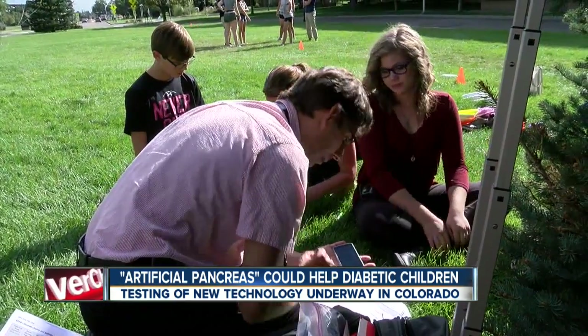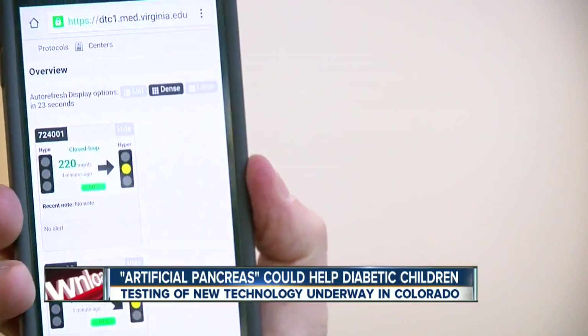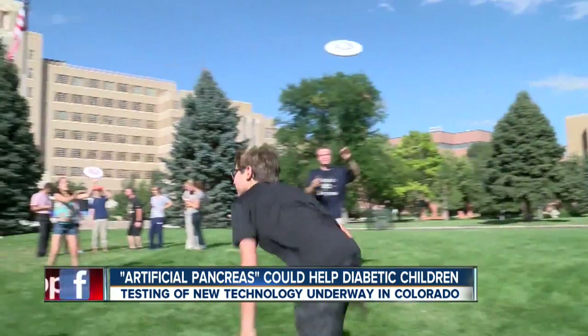So if you start to go too high, it gives you a little more insulin. If you start to go too low, it gives you a little less insulin. This is high-tech. Parents can simply touch their phone and find out their kid's blood sugar from anywhere in the world — if it's too high or too low.